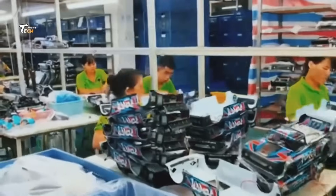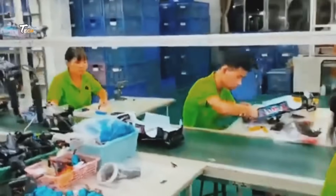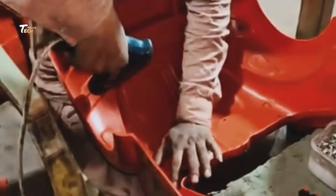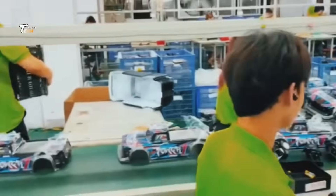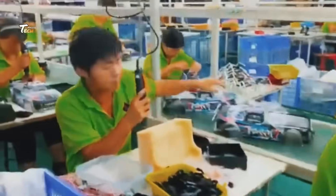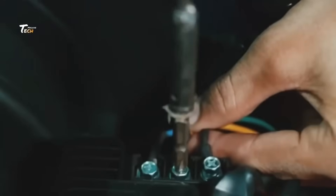Quality control is a key step in the manufacturing process. Each toy car undergoes a series of tests to ensure it rolls smoothly, looks flawless, and meets safety standards. If a car doesn't pass inspection, it's sent back for adjustments.